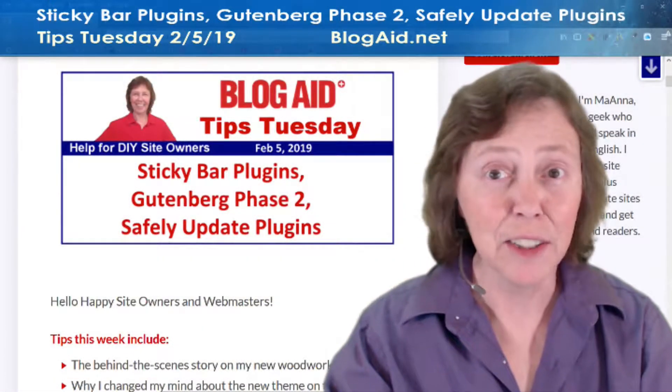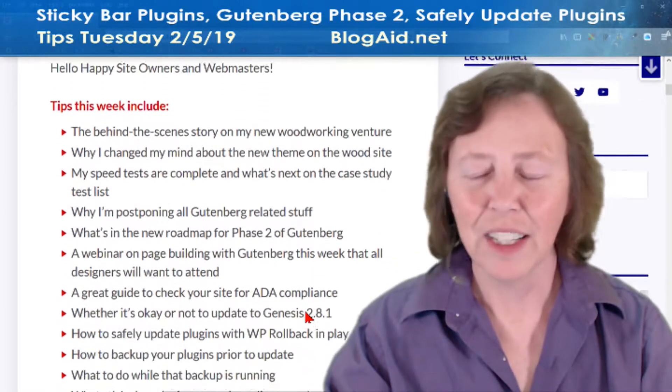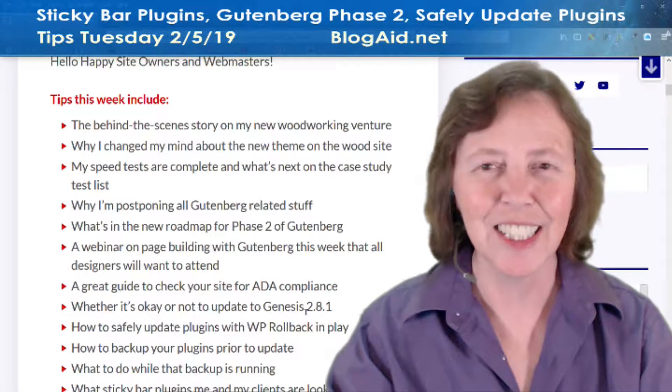Well, happy site owners and webmasters, Mayanna here with the Blog Aid Tips Tuesday Recap for February 5th, 2019. Welcome to February. I hope you're doing well with what you wanted to do with your year this year and things are going good for you. Let's give you a clue what's going on this week for all your site success tips.